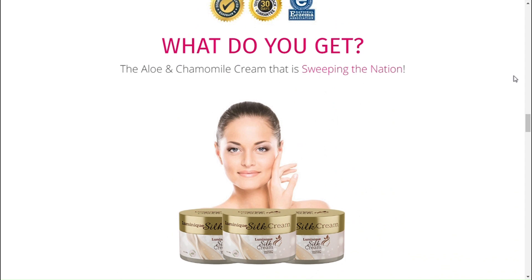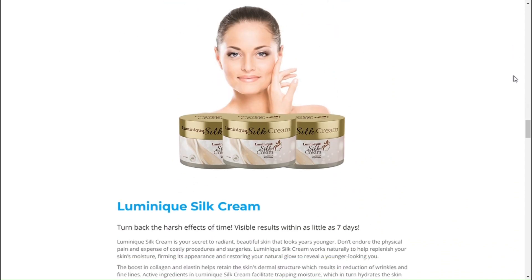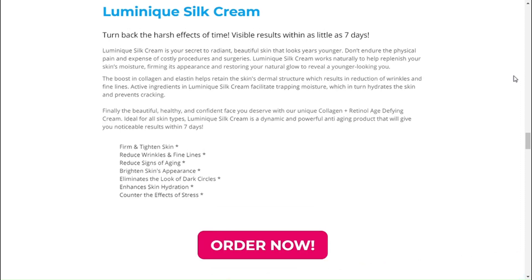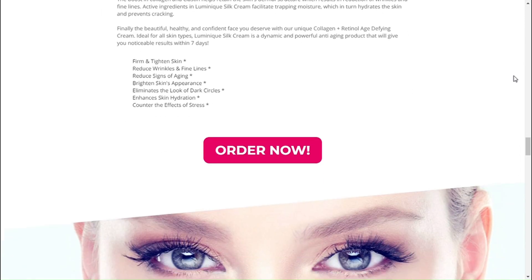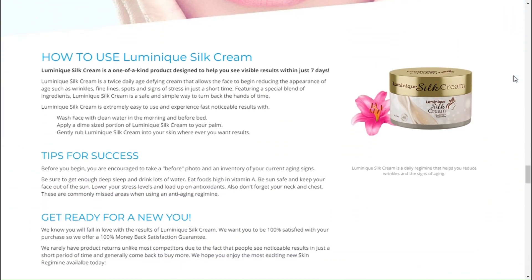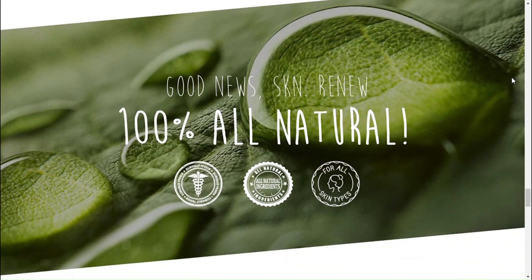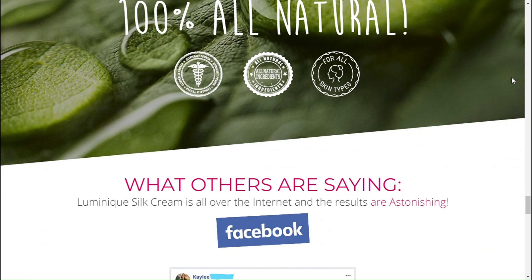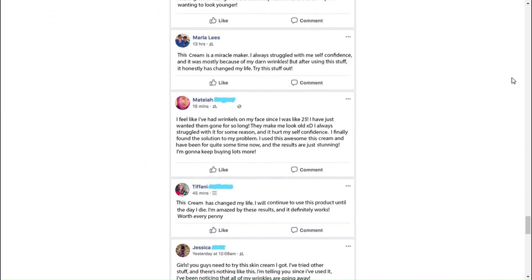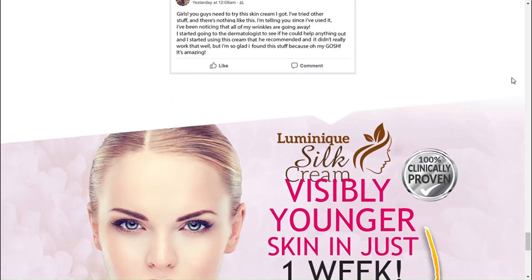Where can I buy Luminique Silk Cream? Because of the success of Luminique Silk Cream, unfortunately many people are selling fake products on the internet. But this anti-aging serum is only sold on the official website, and you will not find the original Luminique Silk Cream on Amazon or any other e-commerce platforms. I left the link to the official website below in the description of this video. I hope I have helped you. I wish you the best results with Luminique Silk Cream, and I am sure you will have a great day. Thank you very much.